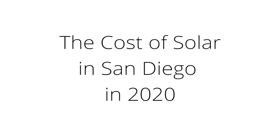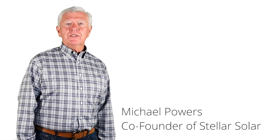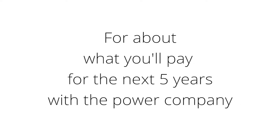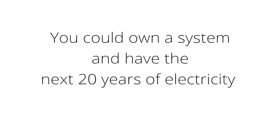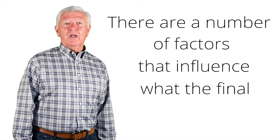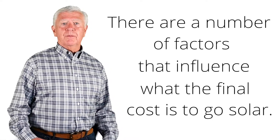Hi, I'm Michael Powers, one of the founding partners of Stellar Solar. One of the questions we often get is: what does it cost to go solar in San Diego? The short version is that for about what you're going to spend in the next five years with the power company, you could own a system and have the next 20 years electricity free. There are a number of factors that influence the final cost, and I'd like to talk about a few of those today.